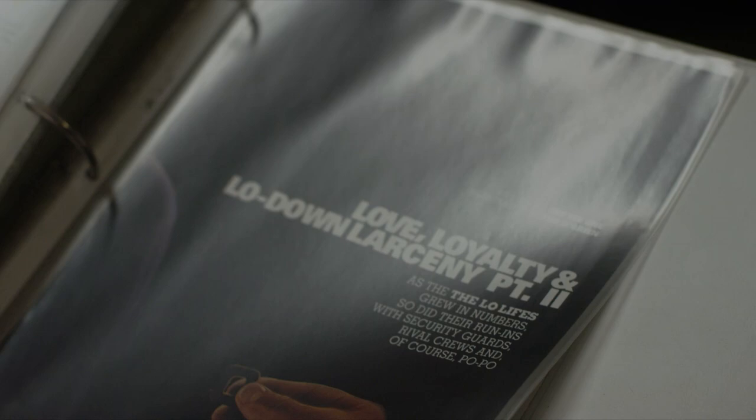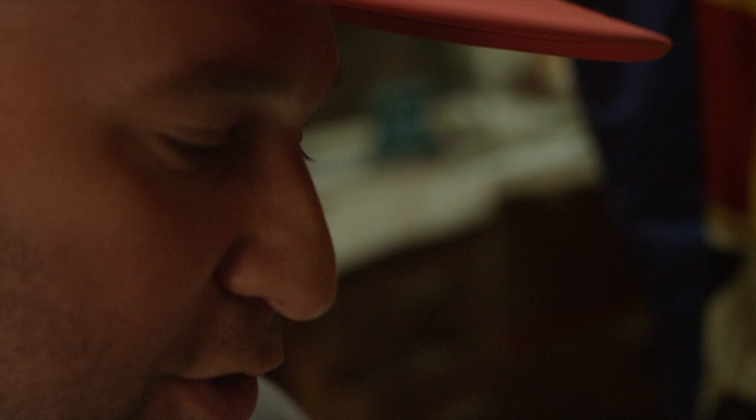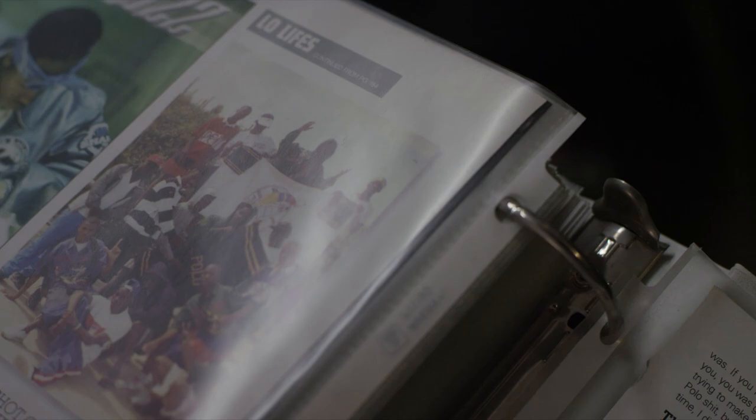This is the first time, from my perspective, that vintage Polo or any of the Lo-Lifes or Polo heads or Polo collectors ever reached any sort of media buzz. This came out in the late 90s — it's all about Lo-Lifes, all about Thurston Howell. They got all those guys to be in it.